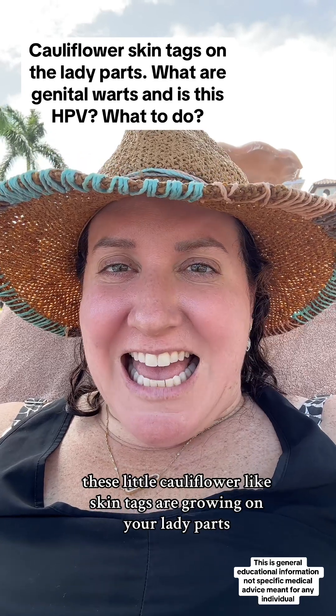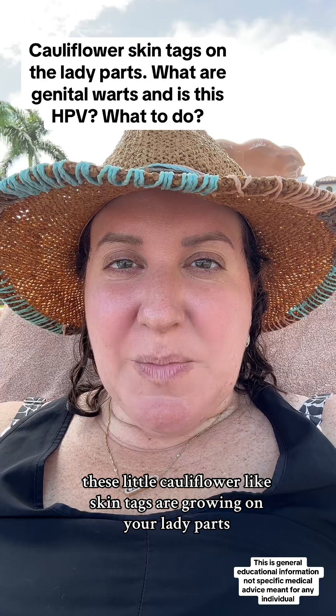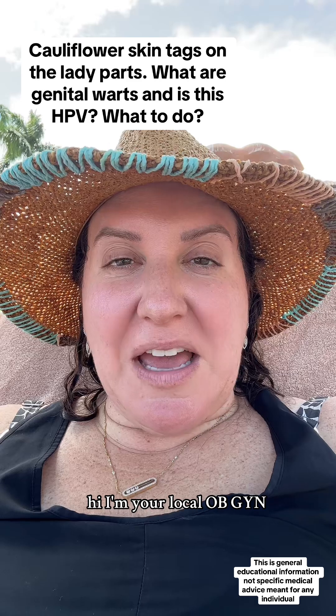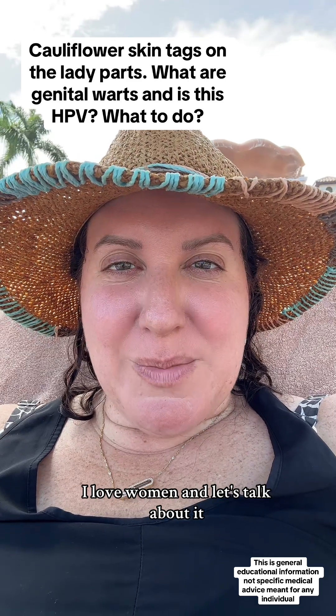These little cauliflower-like skin tags are growing on your lady parts. What is it? What's causing it? And what to do? Hi, I'm your local OB-GYN. I love women and let's talk about it.